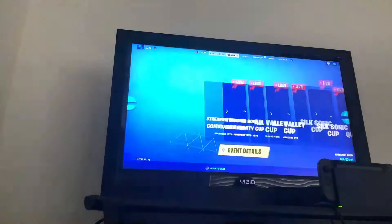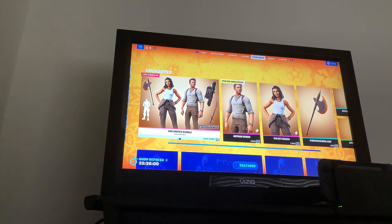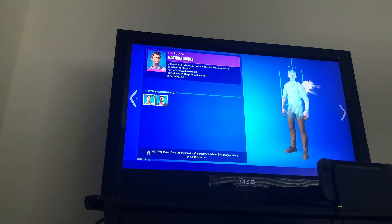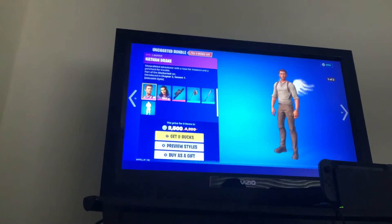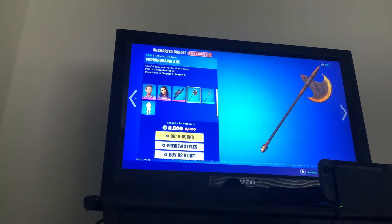Pretty cool. Alright, check out the item shop for today. We've got the Save the World music pad, which is pretty cool actually. The Nathan Drake skin — no jacket — and the Lost Legacy tools pack backbling.